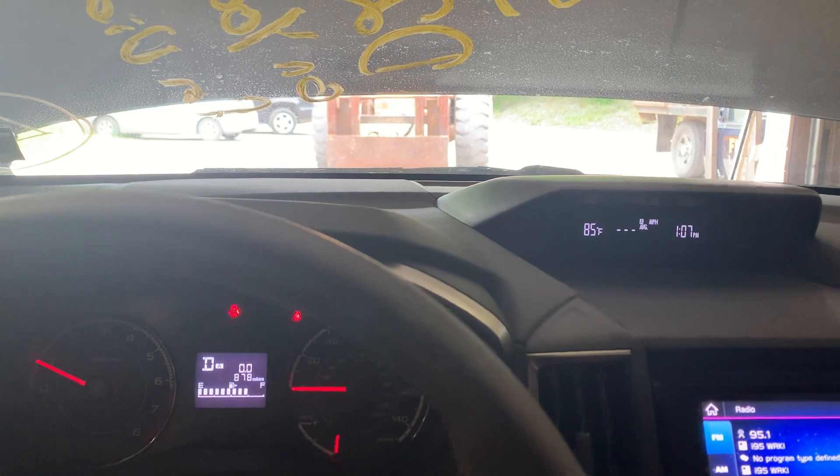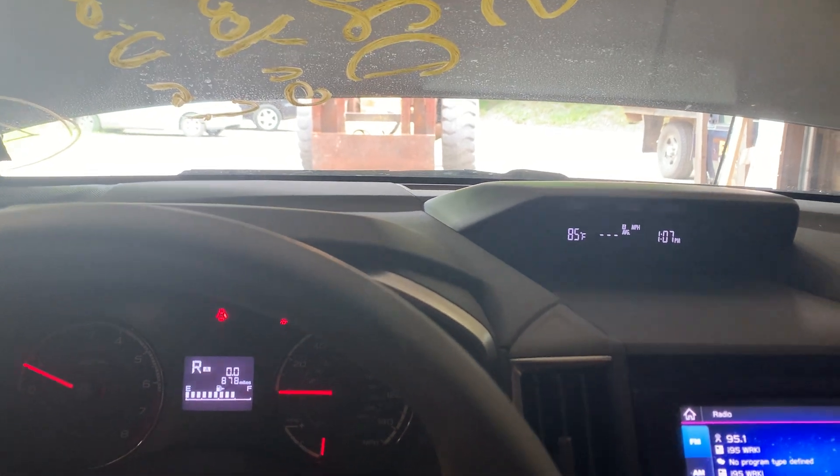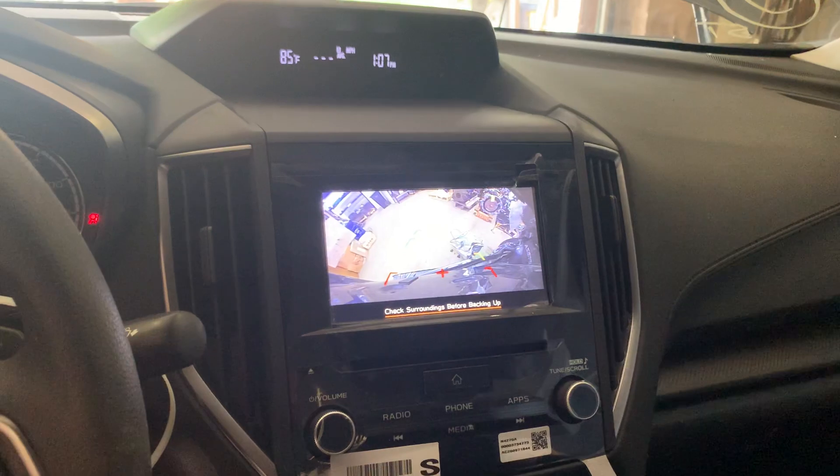Transmission engages and goes into gear, and then into reverse. It's got the rear backup camera.